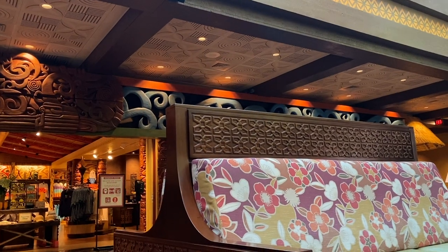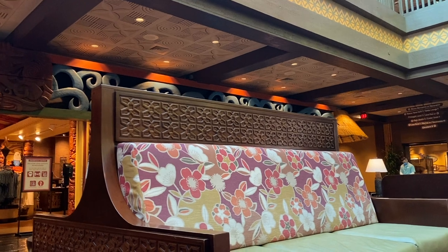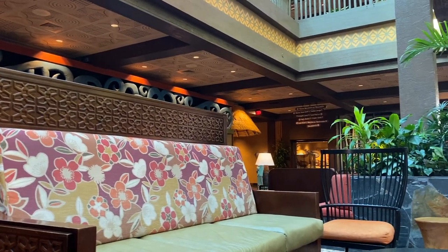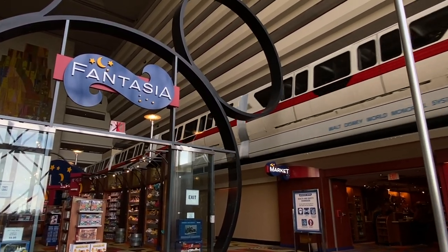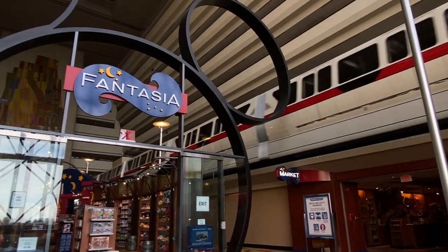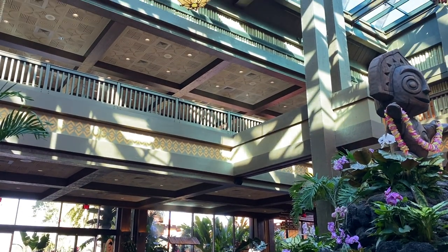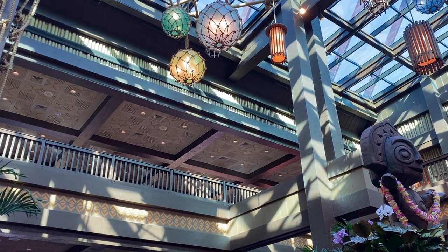There you have the three themes for the Disney Monorail Resorts. I do think that the Polynesian has the edge over the Contemporary in this regard. I love the sleek and subtle nods to Mickey at the Contemporary, but I think when you go to Disney, I kind of just want to be blown away by the Disney influences as soon as I walk in — and I do get that vibe at the Polynesian more than the other two Disney Monorail Resorts.